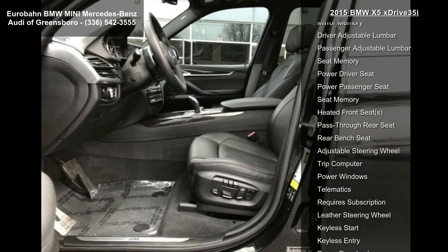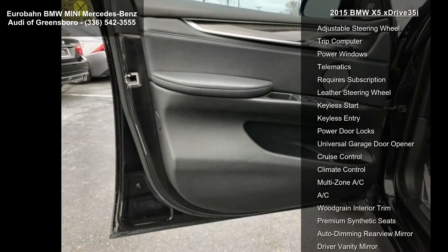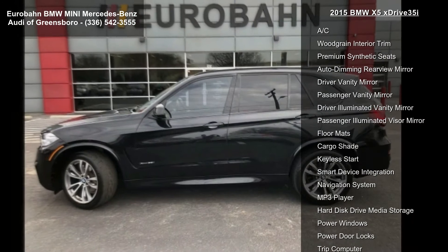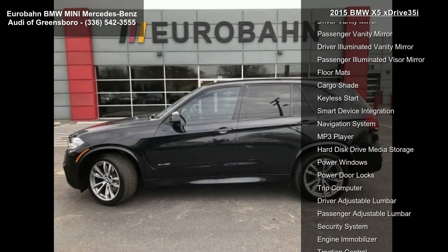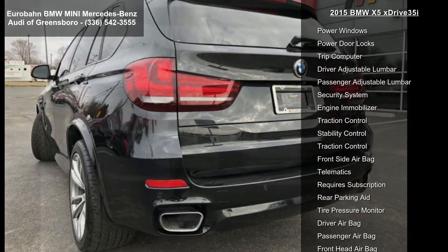Exterior features include sport seats, shadow and high gloss exterior trim with rails, and 19-inch M-LT alloy double spoke wheels, style 467M, with P255/50R19 run-flat all-season tires. Anthracite headliner, M-steering wheel, and M-sport aerodynamic kit with standard suspension.